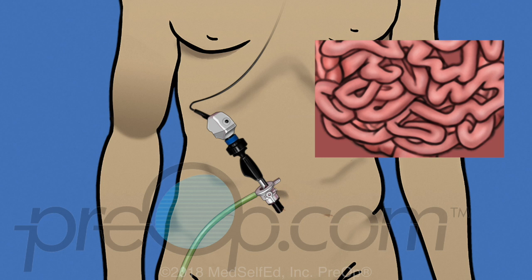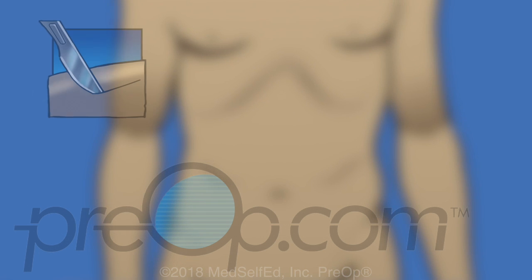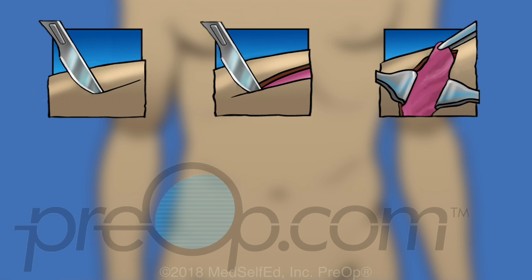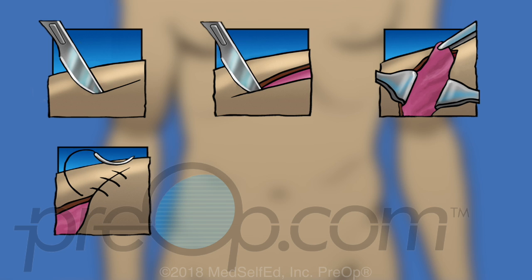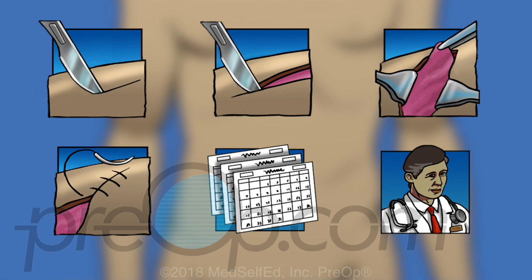With all laparoscopic procedures, the surgical team is prepared to change your surgery to an open procedure with a larger incision if this becomes necessary. An open procedure is sometimes needed to treat unexpected bleeding or other findings during a procedure that make it impossible to continue using a laparoscope. If this happens, your stay in the hospital and recovery will be longer than originally expected. Be sure you understand why a laparoscopy has been recommended for you.